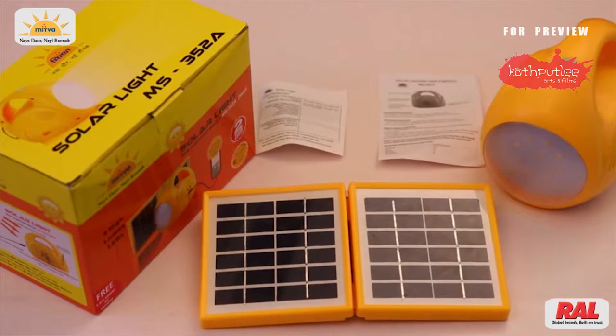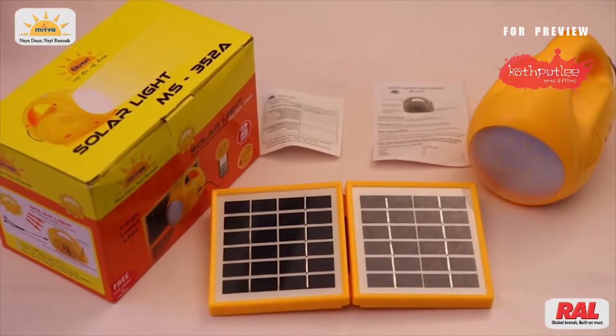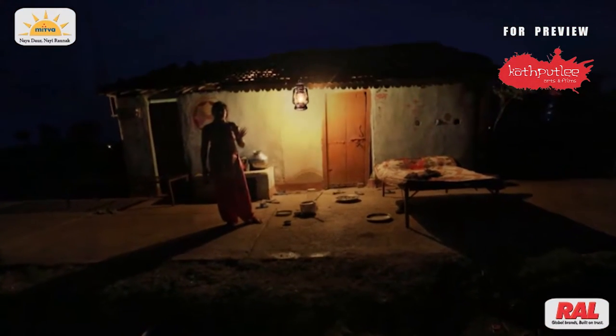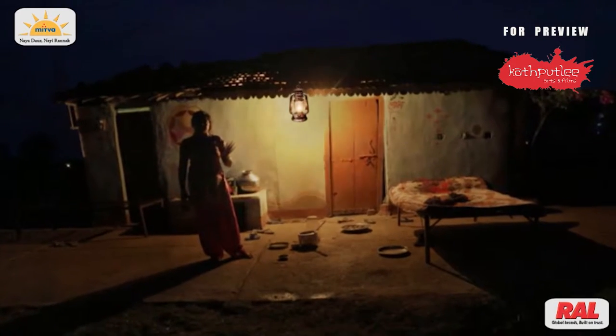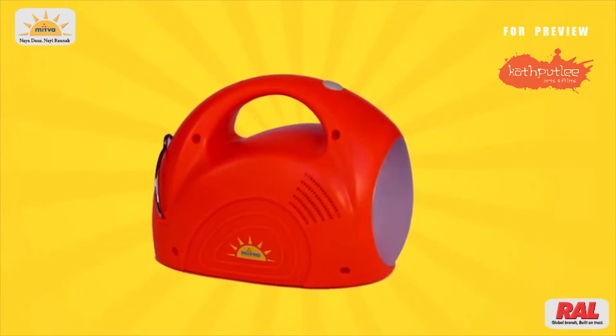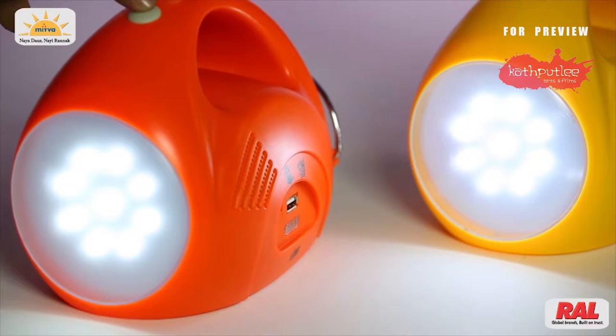MS322A has a single solar panel whereas MS352A has a double panel. It is a gift for far-away rural areas where there is nil or negligible supply of electricity, because it has 9 LEDs which give multiple times more light.